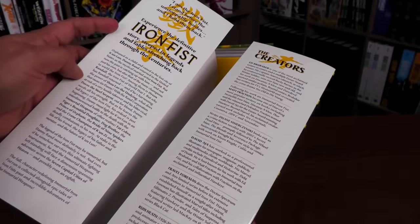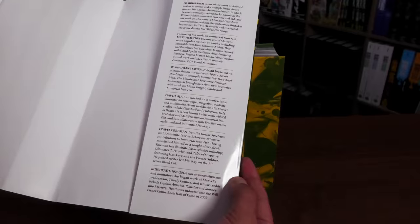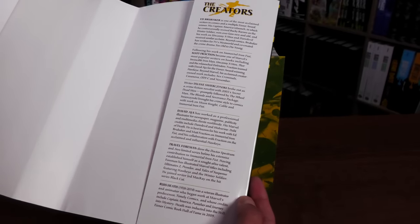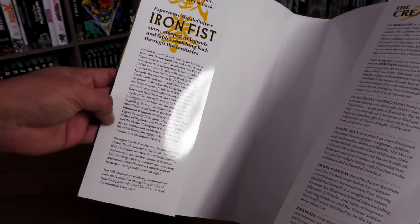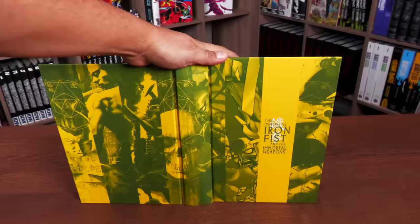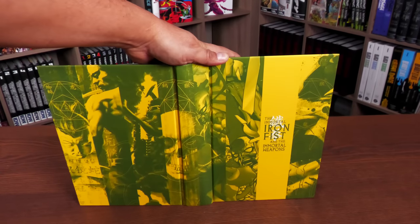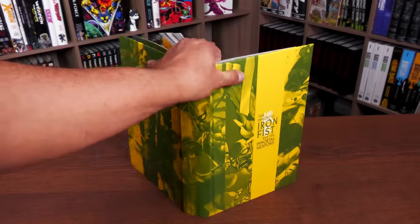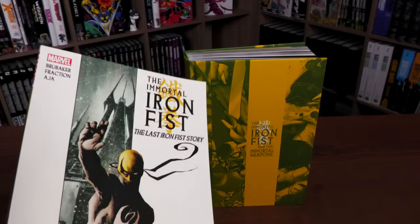Underneath the dust jacket we'll look at that here in a second, but first the flaps. On the left-hand side it's a little bit about who Iron Fist is; on the right-hand side you have the creators — pretty much most of the people that worked on the book, including Russ Heath, who we lost back in 2018. Then here is a little bit about the characters that are going to be popping up. Underneath this dust jacket you have images of different covers with a yellow-greenish tone.